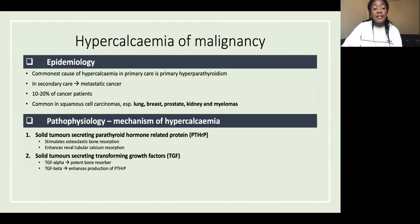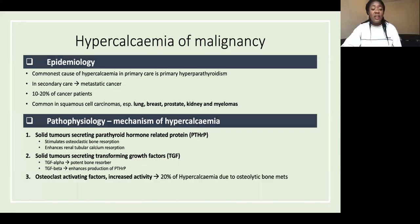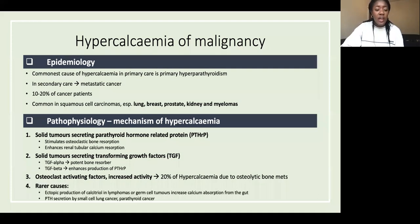Secondly, solid tumors secreting transforming growth factors: TGF-alpha is a potent bone resorber, releasing more calcium from bones, while TGF-beta enhances production of parathyroid hormone-related proteins, feeding back to mechanism one. Thirdly, bone metastases and osteoclast activating factors increase bone resorption activity — this occurs in 20% of hypercalcemia of malignancy.